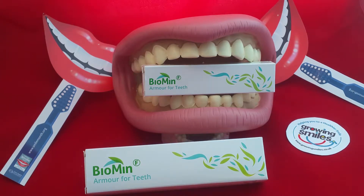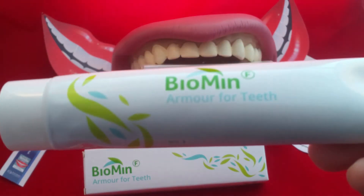National Smiling Month's product per day with Growing Smiles. Today we're going to have a look at a Biomin toothpaste. As you can see, it is described as armor for teeth.